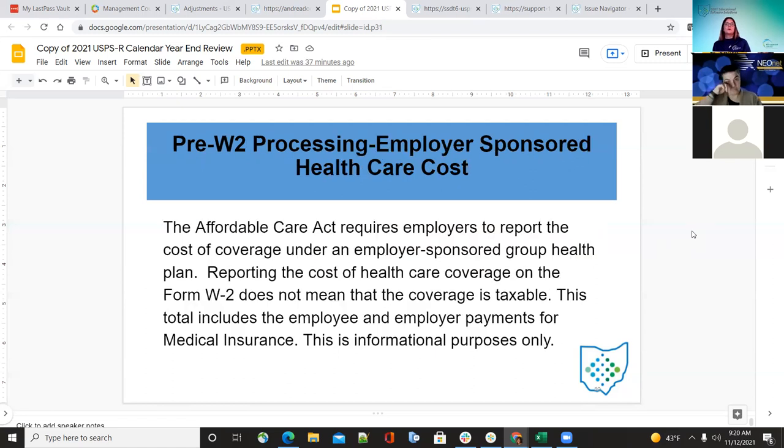For W-2 processing, employer-sponsored healthcare costs — this is the Affordable Care Act. It requires employers to report how much they're paying: the employer portion and the employee portion. Nothing has changed here.